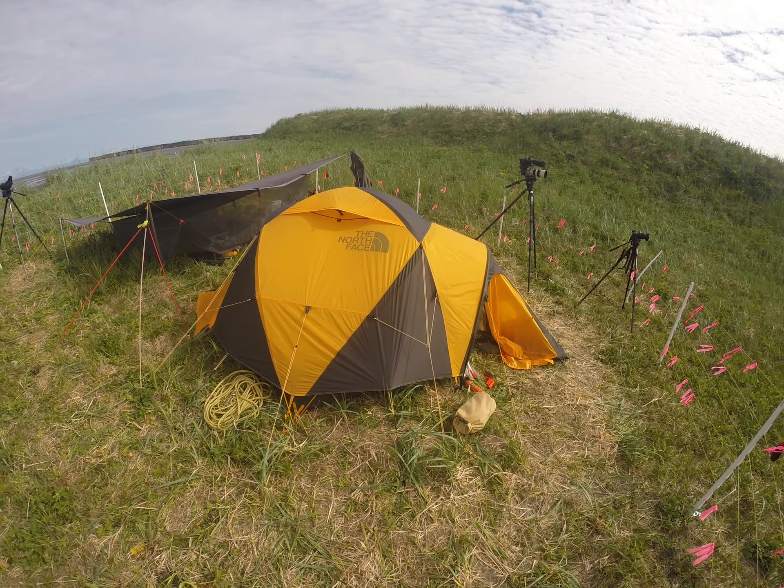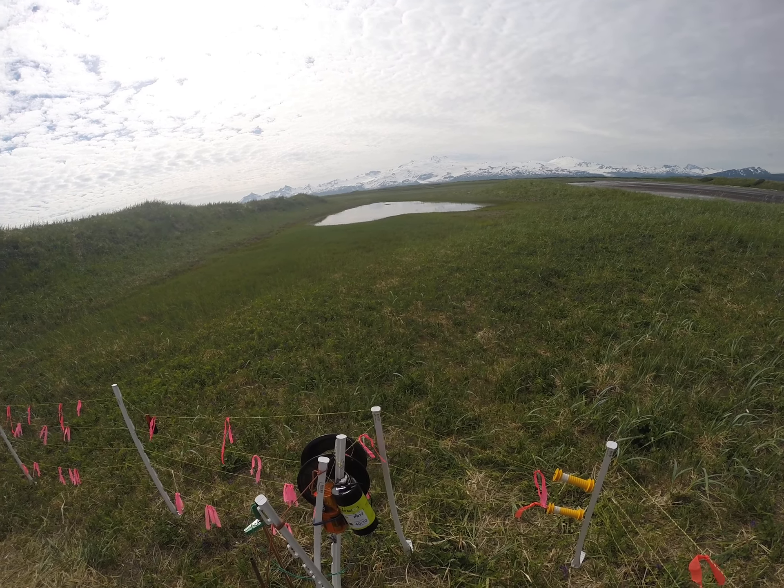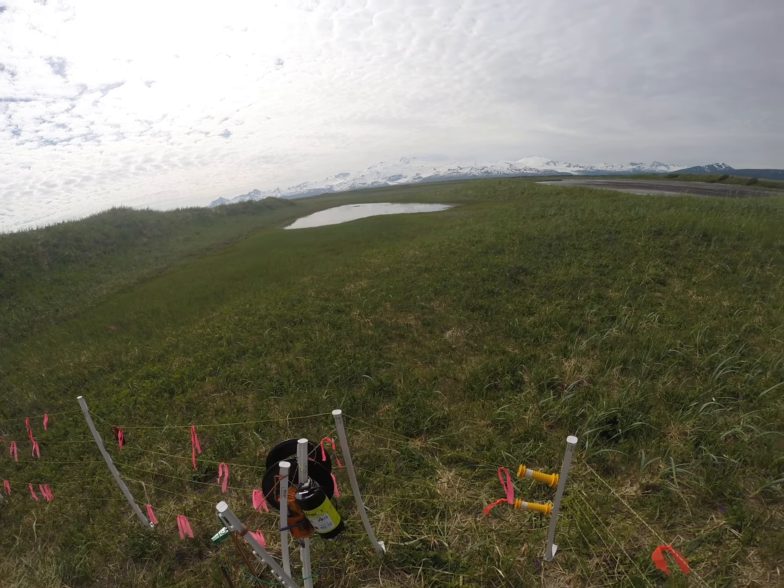We are exposed to the south. That little body of water is not usually there — it just kind of filled up the other day; it's usually just a little moist wetland. Mount Douglas and surrounding mountains are to the south, so the southeast and southwest direction is pretty exposed, and when it's blowing from those directions it can be bothersome here at camp.